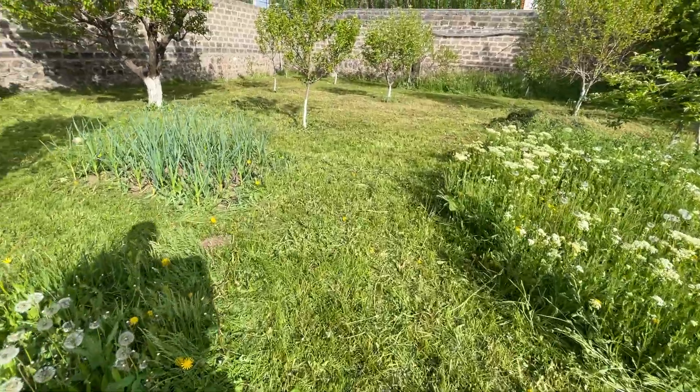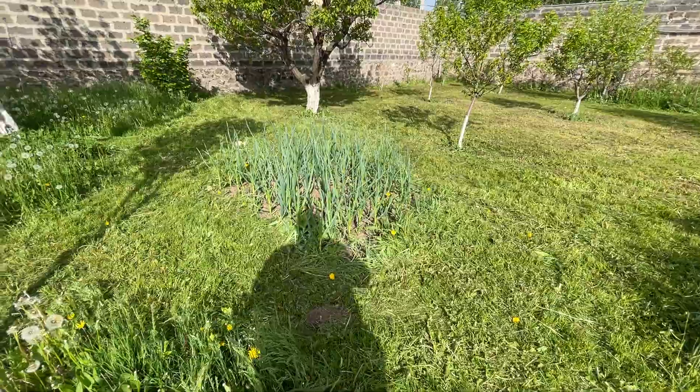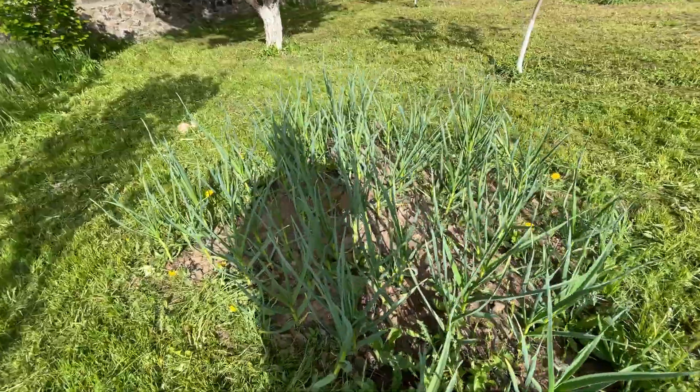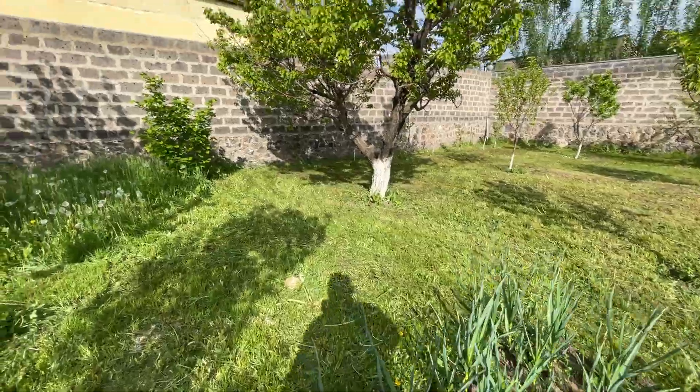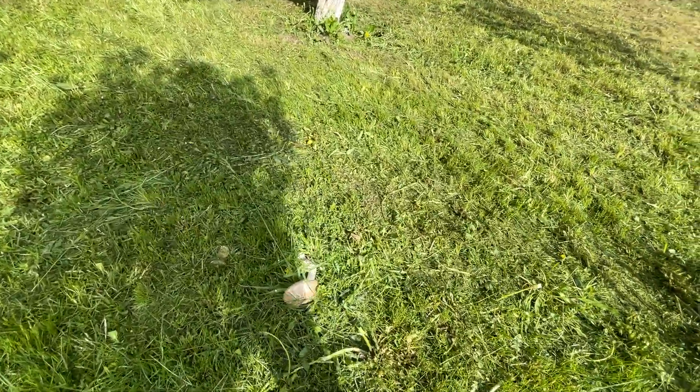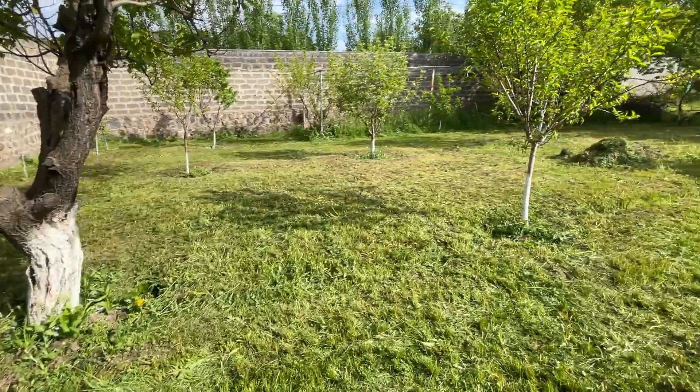We also have onion and garlic growing in the garden. Plus some of this fungi — they're really fungi.